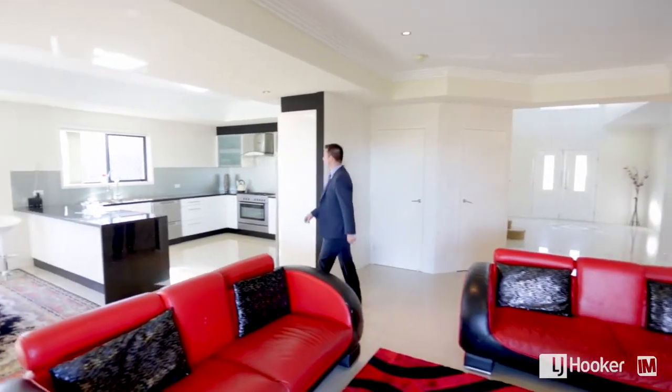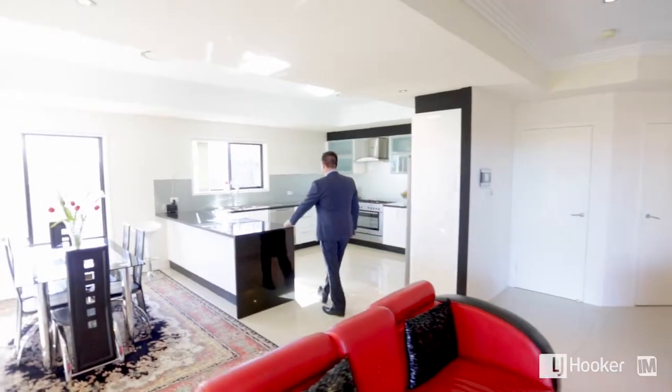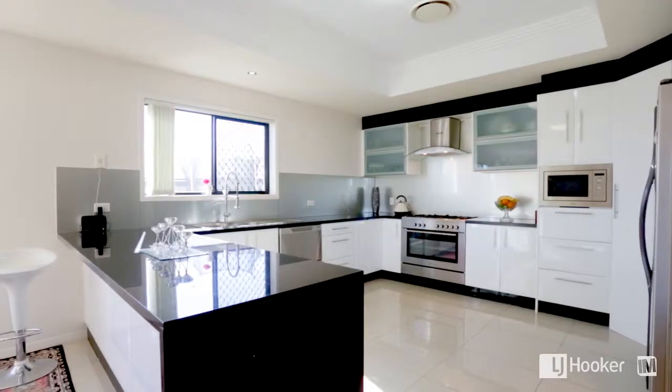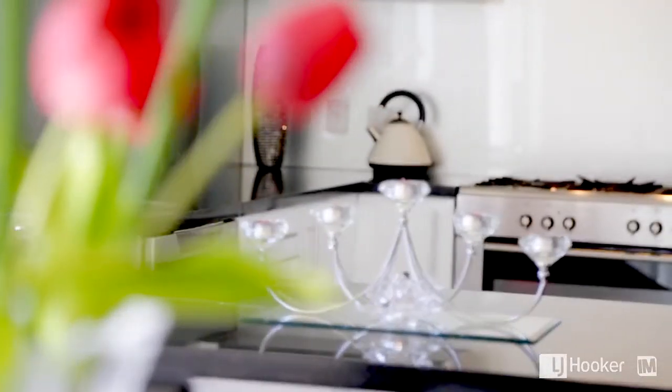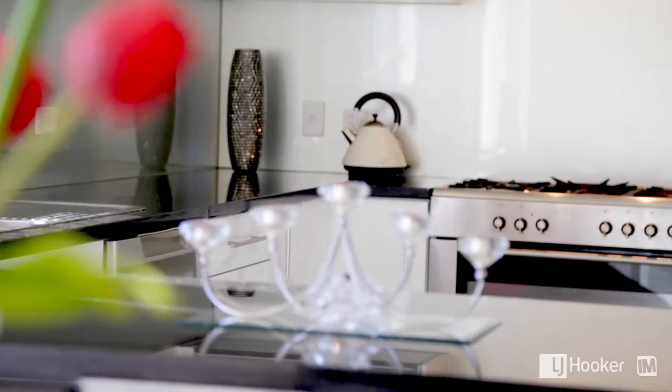The kitchen is a central part of the home. You've got plenty of space to cook up a storm while you're entertaining family and friends. It features stone bench tops, 900mm gas cooktop and double drawer dishwasher.